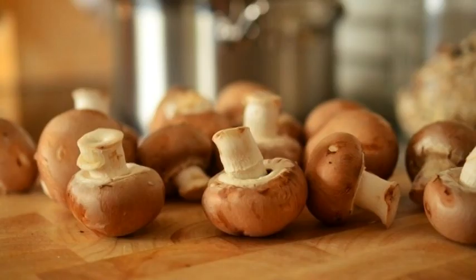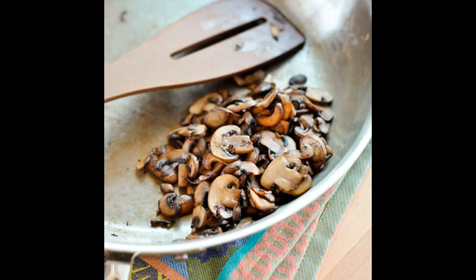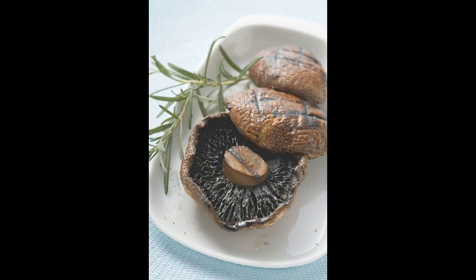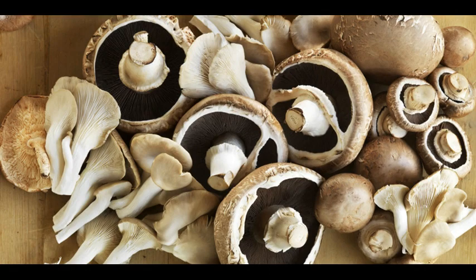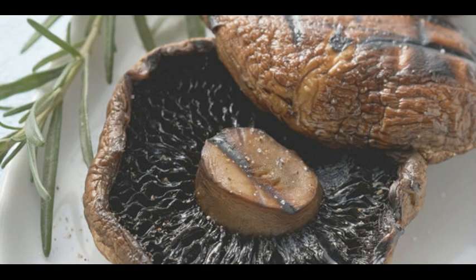Each type of mushroom was harvested and cooked using each method, before being freeze dried to assess the nutritional composition. Results showed that frying led to severe losses of protein and carbohydrates and increased the fat content. Boiling improved the total glucans content but significantly reduced the antioxidant activity.